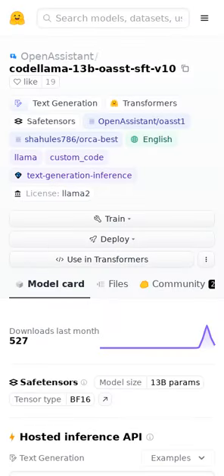Many benchmarks don't accurately capture the full capabilities of language models. The unfortunate truth is model evaluation is increasingly vibes-based. The community sentiment is that this open assistant model is one of the best turn-based chat models available.